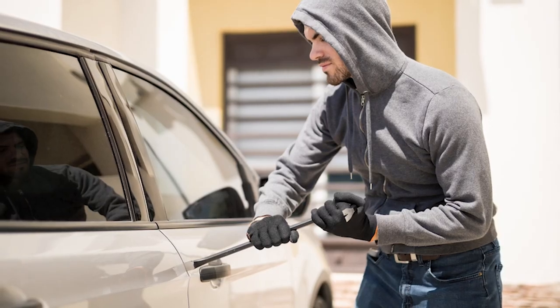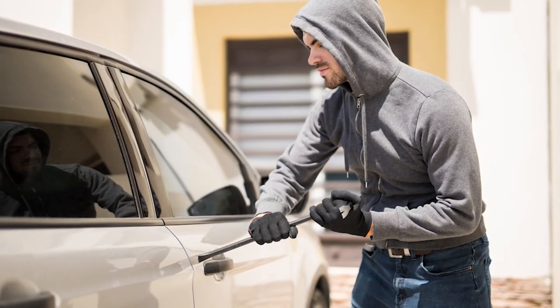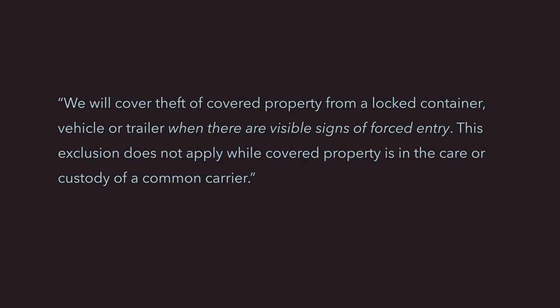There are also special conditions related to theft from an unattended vehicle — there must be visible signs of forced entry. Basically, the insurance company is saying: if you leave your gear in your car, make sure you lock your car. They will need visible evidence that someone had to pry their way into your vehicle. Take photos of the broken glass or scratches on your car. Without visible evidence of forced entry, your claim could be denied. The policy wording on unattended unlocked property reads: 'We will cover theft of covered property from a locked container, vehicle, or trailer when there are visible signs of forced entry. This exclusion does not apply while covered property is in the care or custody of a common carrier.'